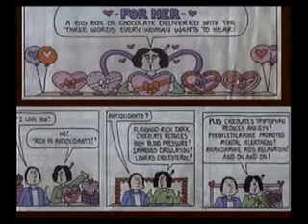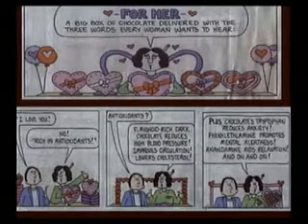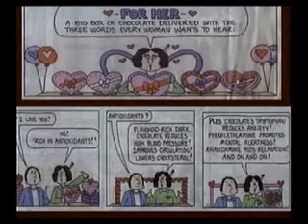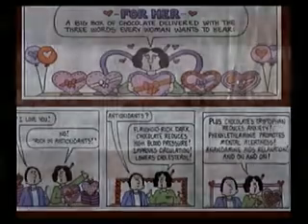I had to share this Kathy cartoon from Valentine's Day: a big box of chocolate delivered with the three words every woman wants to hear — not 'I love you,' but 'rich in antioxidants.' It goes on: flavonoid-rich dark chocolate reduces high blood pressure, improves circulation, lowers cholesterol; chocolate's tryptophan reduces anxiety, phenylethylamine promotes mental alertness, theobromine aids relaxation — and on and on. The punchline: 'Show her the science, the medical research, the biochemical evidence, and she'll have the valentine of her dreams — a feeling of being cared for as a whole person, plus permission to eat the gift. Men can be so old-fashioned.'